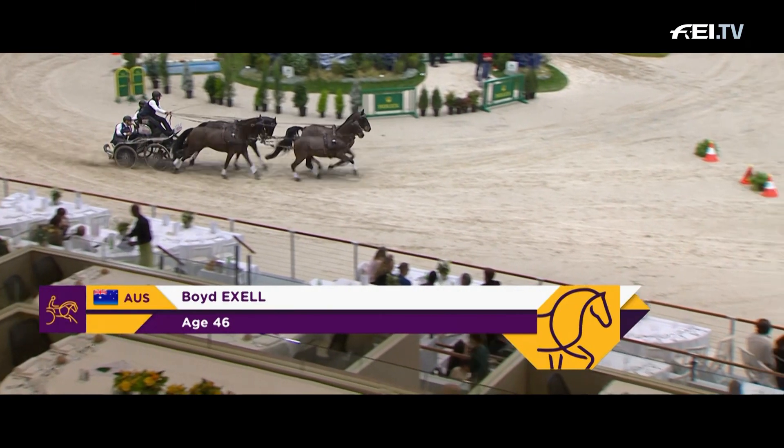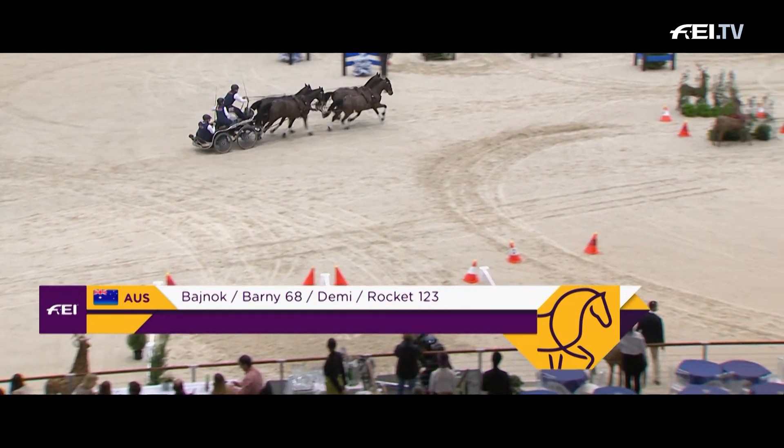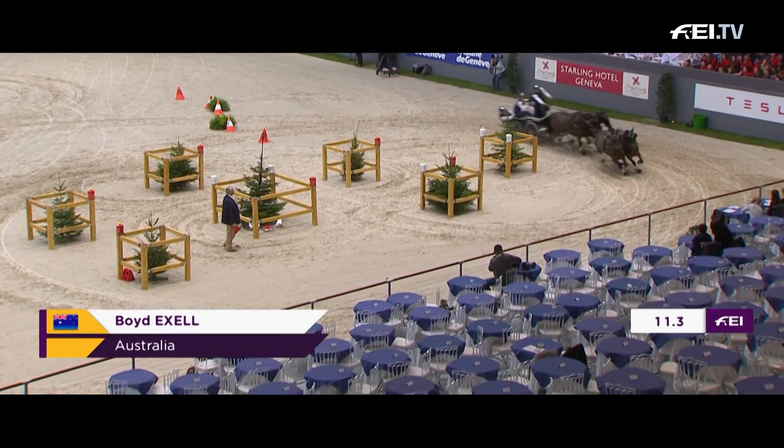In the opening round, Boyd XL posted a time of 148.37, and he just made it look so easy.